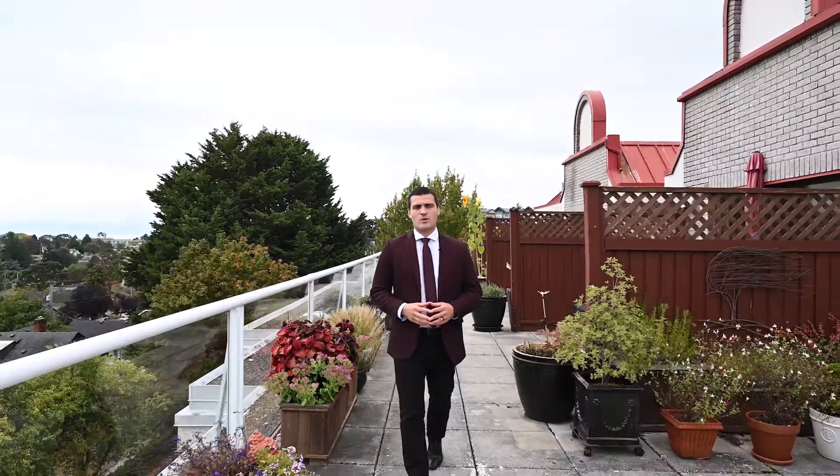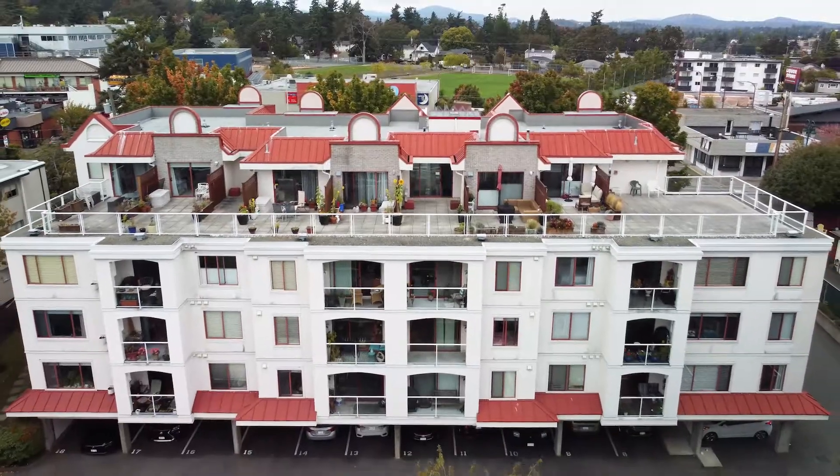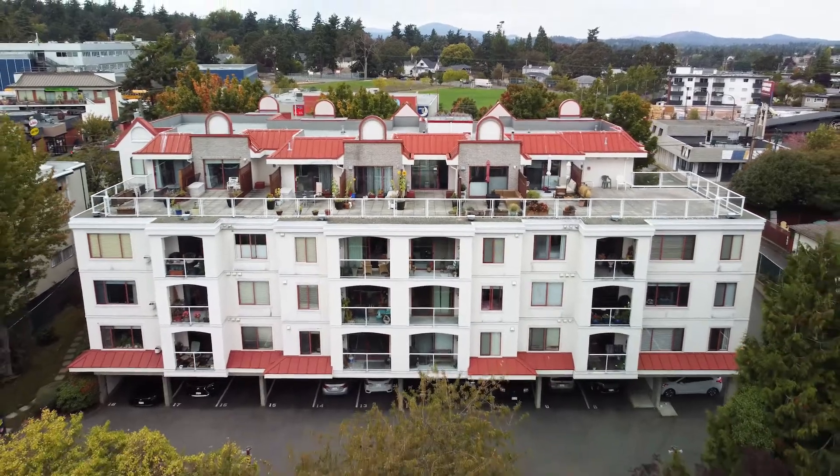For more information on this condo or to make it yours today, check out our website at PinnacleHomesGroup.com or visit 107-873-esquiremalt.com.